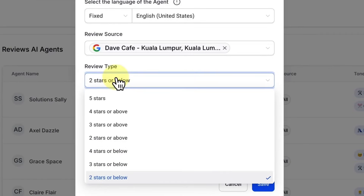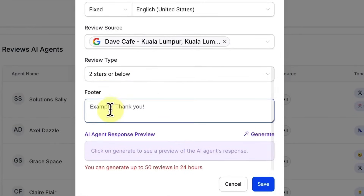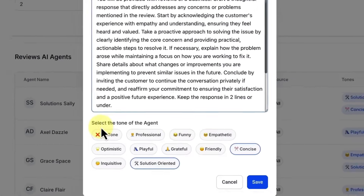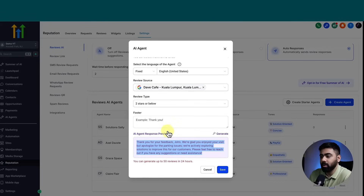For this agent, I'll select just my specific Google listing and remove the All option so it only works on that listing. Next is the review type — here you map when this agent should activate; we have it set to two stars or below. Then there is the footer, where you can add a signature, company name, or website. Finally, the AI Agent Response Preview lets you click Generate to see how it would respond.